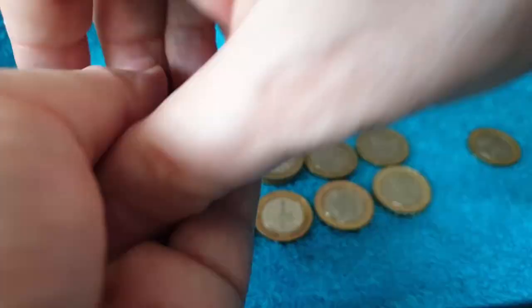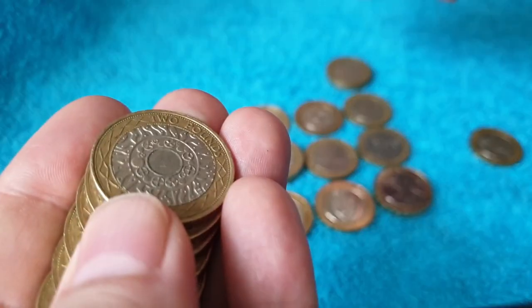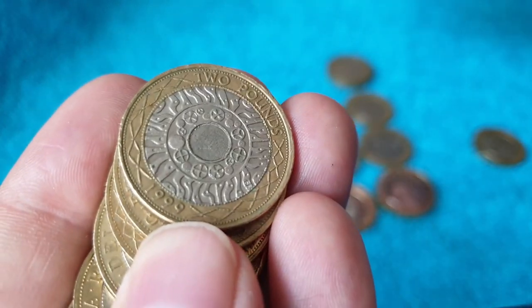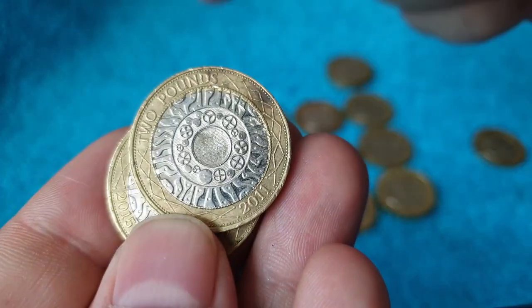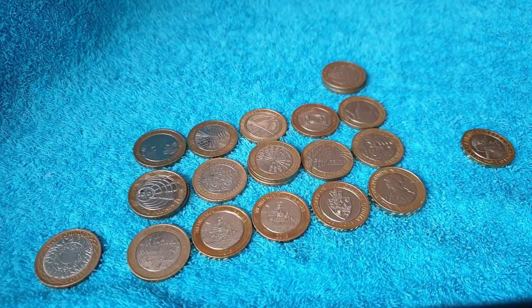Right, well, this is the last bag. At the beginning I was a bit suspicious about where these coins had come from and whether I'd find anything. But we've found a few. All right, last couple of coins and I think that's it. So nothing in the last bag, but not a bad haul really, considering I was a bit suspicious about the source of these coins. I'm going to go through them again, see if I've missed anything. Hopefully there's no more fakes and I'll get back to you with a wrap-up.